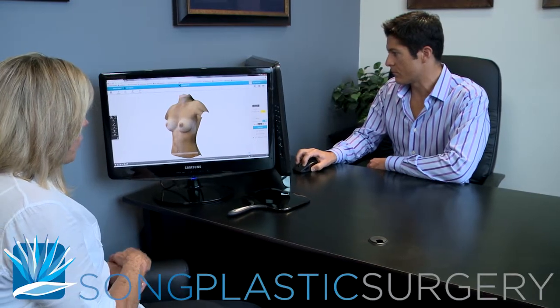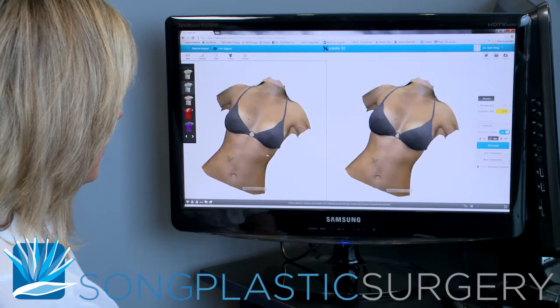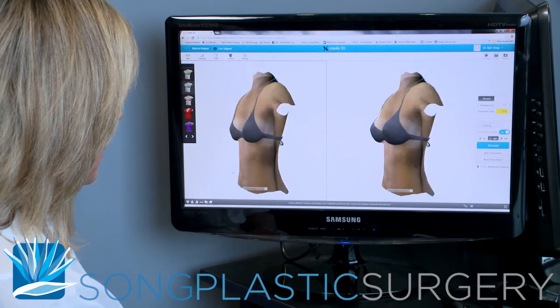If you're unsure about how big you want to be after surgery, that's not a problem. We use an online three-dimensional breast imaging software, and you'll be able to visualize yourself before and after surgery with various implant types and sizes.